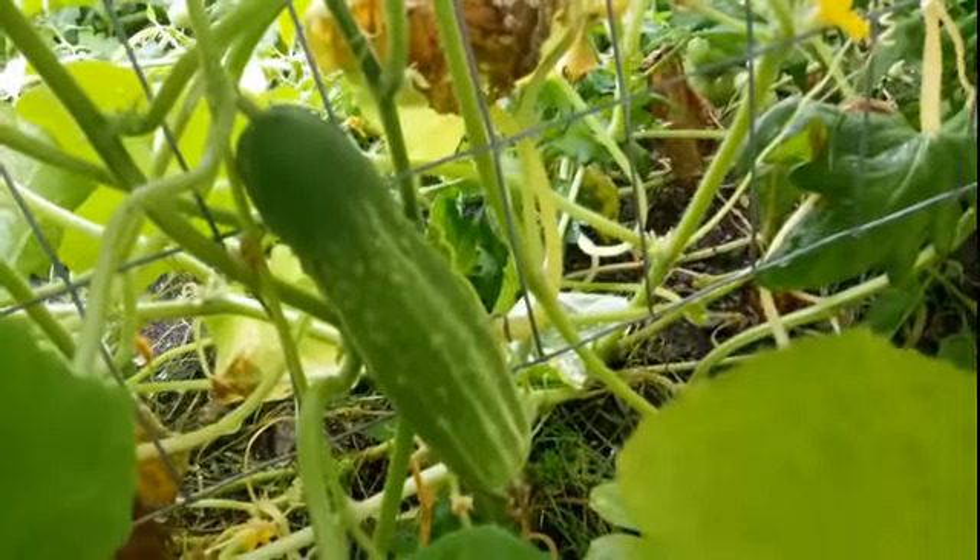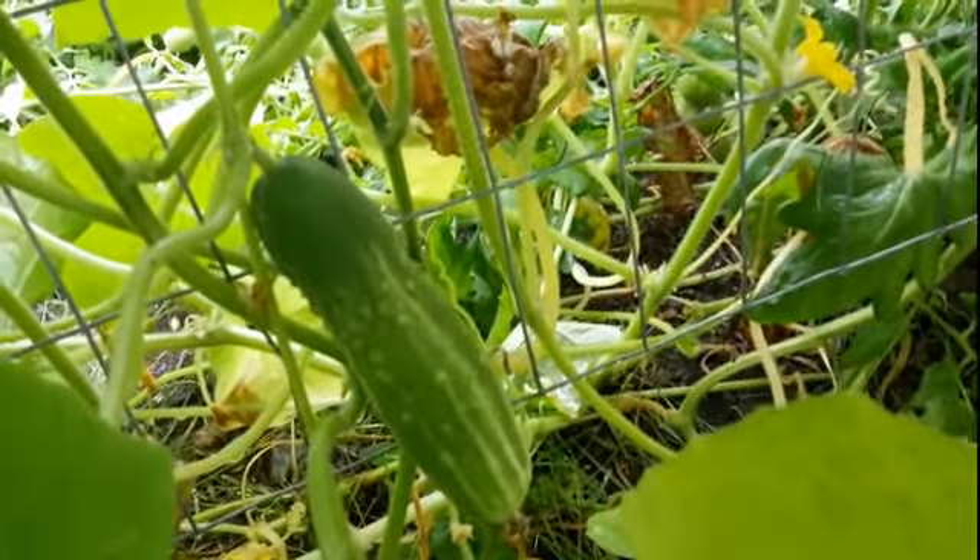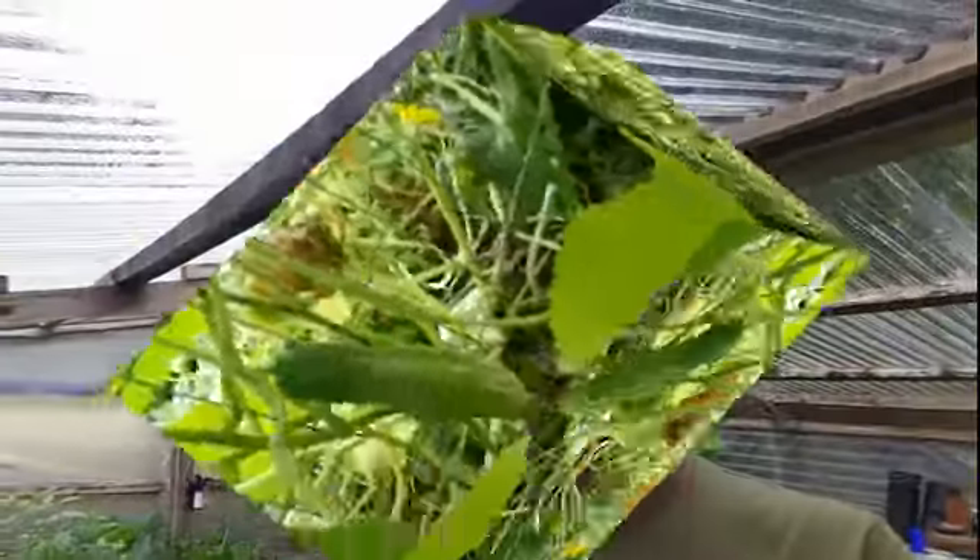And then what do we got back here? Oh, my head — oh, look! Mr. Cucumber! So that's going to go in the salad too. All right guys, so there we go — we got all the ingredients for a beautiful garden salad.